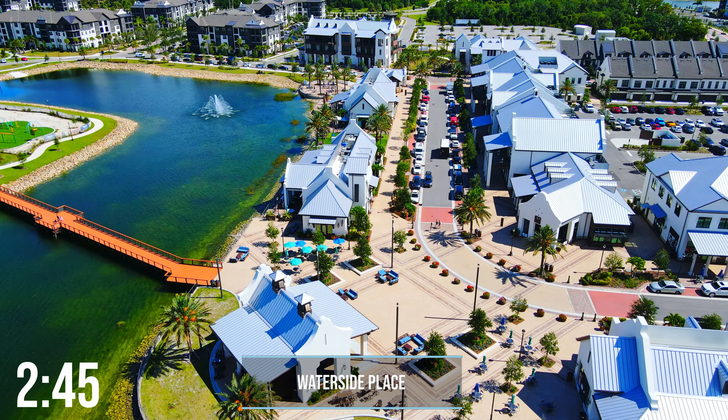Pretty incredible, right? All of this was a lot of information in a very short amount of time, but my team would love to help you narrow down whether Waterside is right for you. You can start by filling out our buyer's questionnaire or downloading the comparison PDF that has all of these different neighborhoods broken down. Both of those links are going to be in the description below.